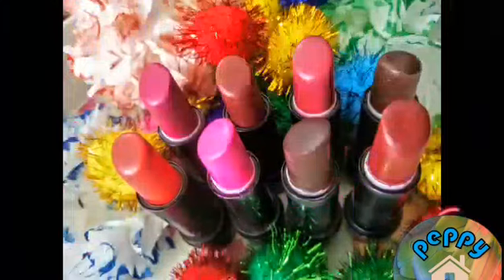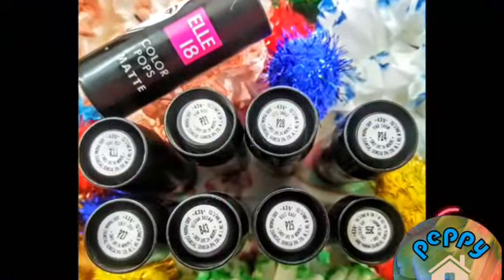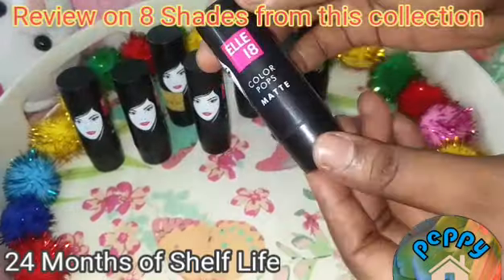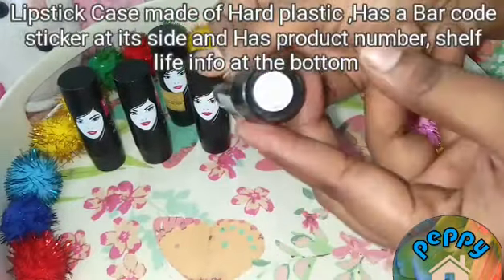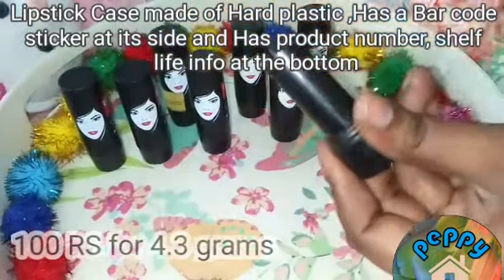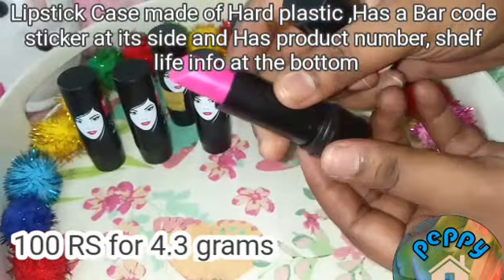LA18 Colourpop Matte Lipsticks — a product review on 8 shades from this collection. Hope this video is helpful for you guys. It comes with a hard case with the product name at the bottom and barcode at the sides. Very affordable at 100 rupees for 4.3 grams.